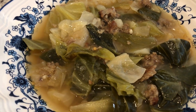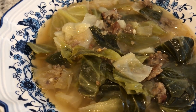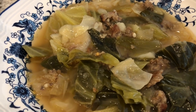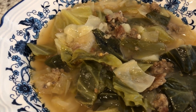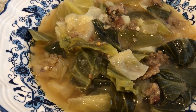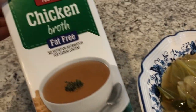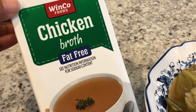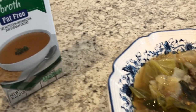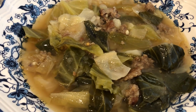This recipe calls for cabbage, which I went to the store to get; hot breakfast sausage, which I had in my freezer; potatoes — I bought exactly two from the store; and chicken broth. I did a grocery haul recently and picked up some chicken broth, so I used two boxes of it from my pantry.